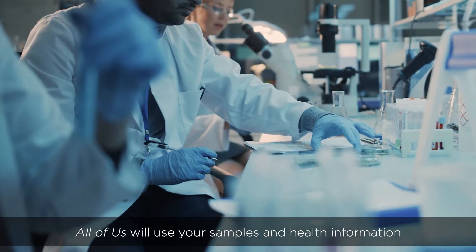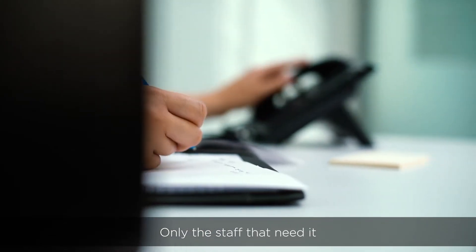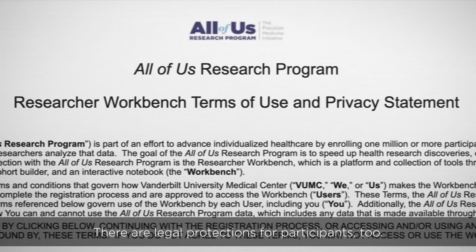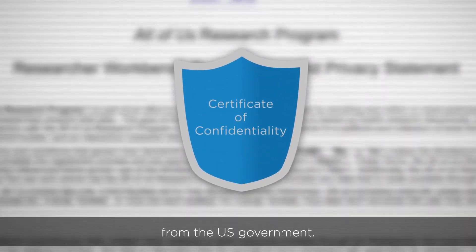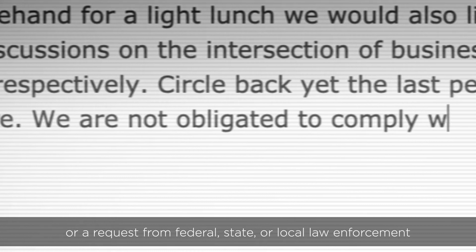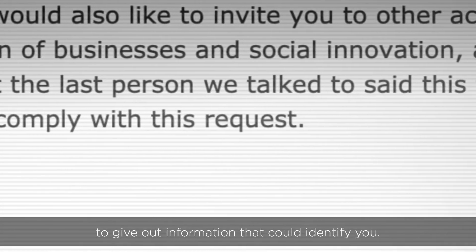All of Us will use your samples and health information for medical research. Only the staff that need it have access to connect your data back to you. There are legal protections for participants, too. All of Us has certificates of confidentiality from the U.S. government. These will help us fight legal demands, such as a subpoena or a request from federal, state, or local law enforcement, to give out information that could identify you.